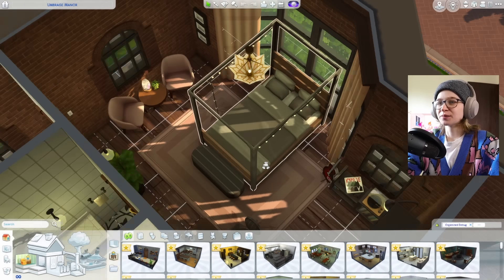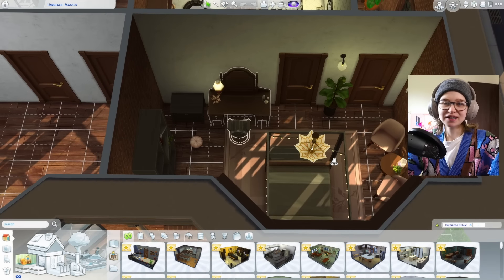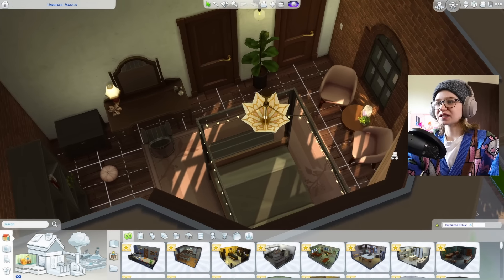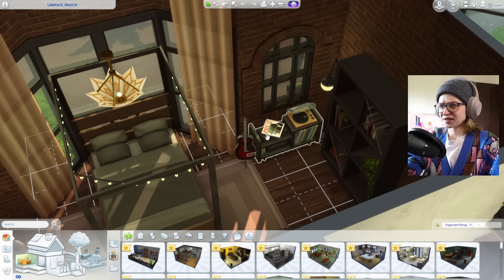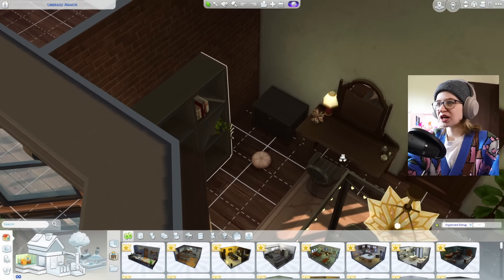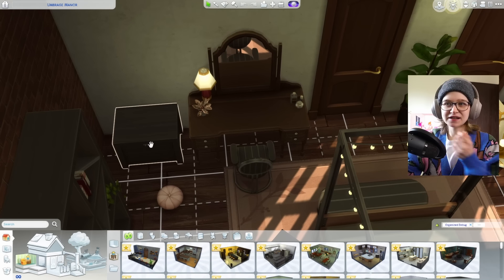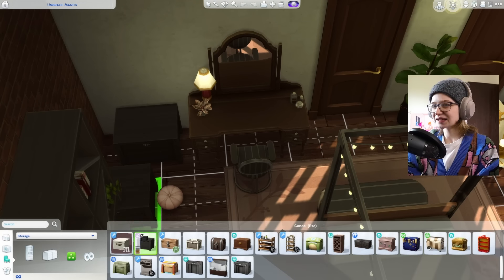This is Harlow's room. I love this room — I think this is my favorite room I've done in this game in so long. I love this mauve pink with all the blacks, and the details of the record player and the guitar, this Machino bookshelf. This is a little chest that came with the garden kit.